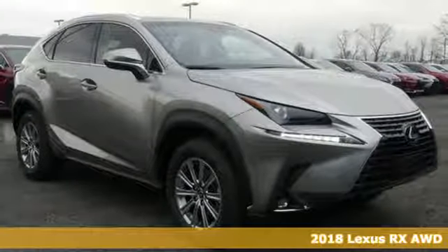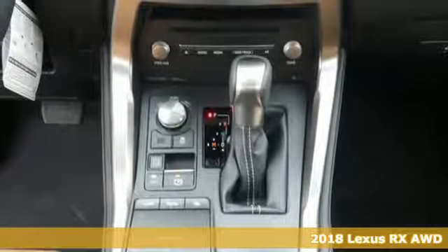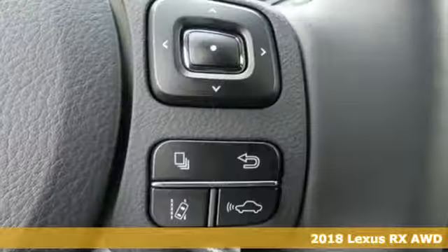Here's a 2018 Lexus RX. Lexus, performance in every detail. Plus, it offers an exciting list of features.